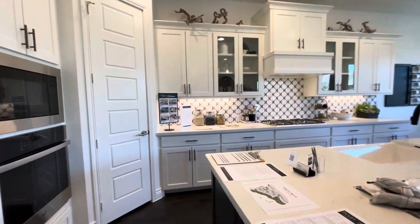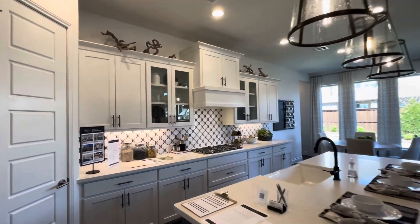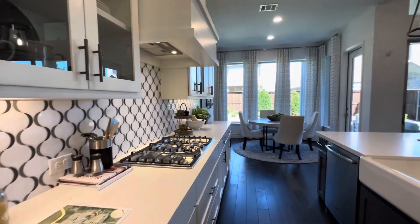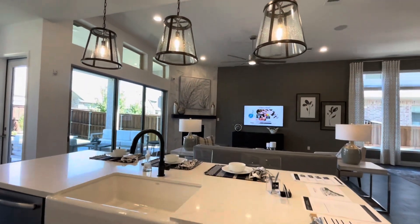There are three different home sites available ranging from 45 feet, 50 feet, and 60 feet. Whether you're after a cozy retreat or a spacious estate, they've got you covered.